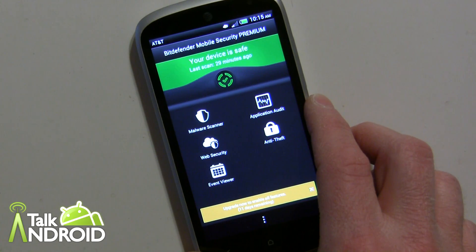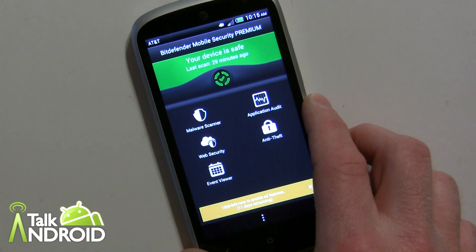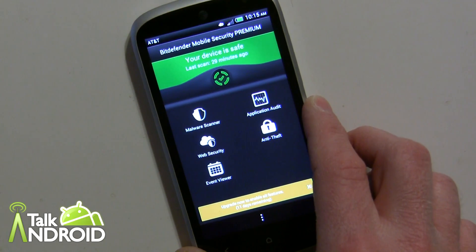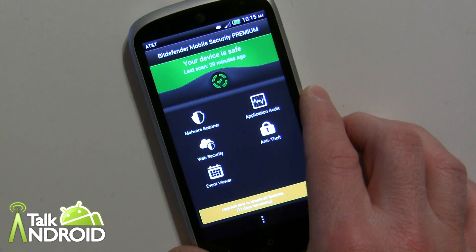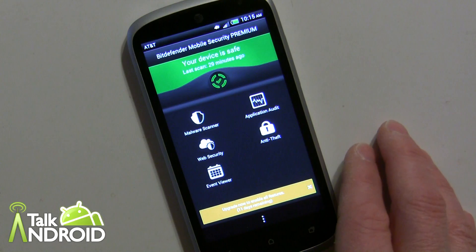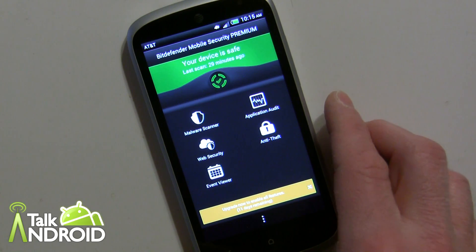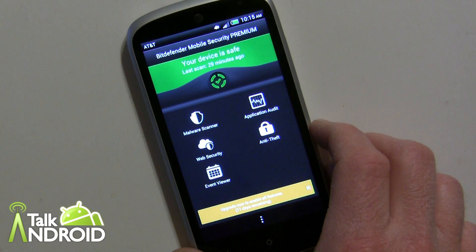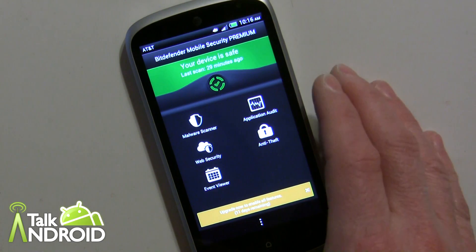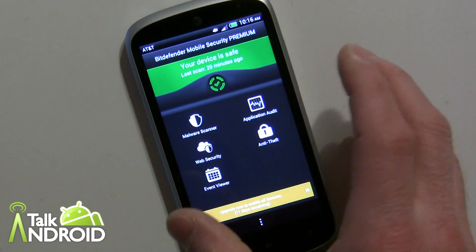For $9.95 a year, which makes Bitdefender one of the cheaper options out there, you get the premium version. There are a lot of other companies that make apps like these but they do seem to be a lot higher in price. They have more options as well, but I think Bitdefender gives you what you need to get started.